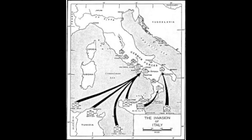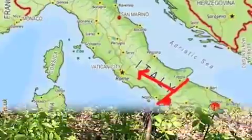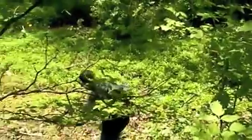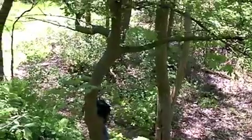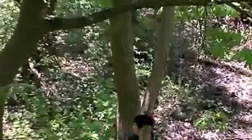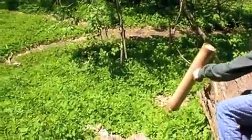The south of Italy was successfully captured and the troops prepared for the long, treacherous march towards Rome. The troops were also subject to German ambushes. Because of the natural geography of central Italy and the time of year it was, the Allies' advance to Rome was very challenging.